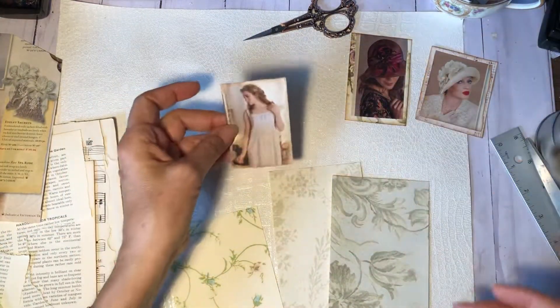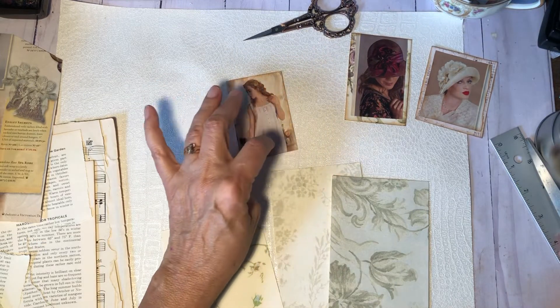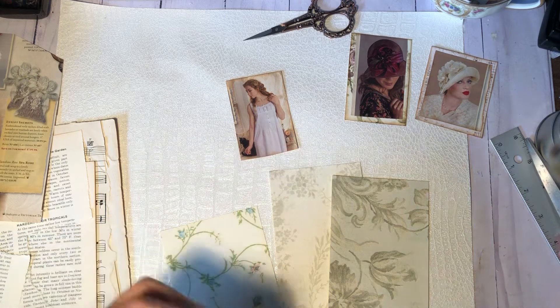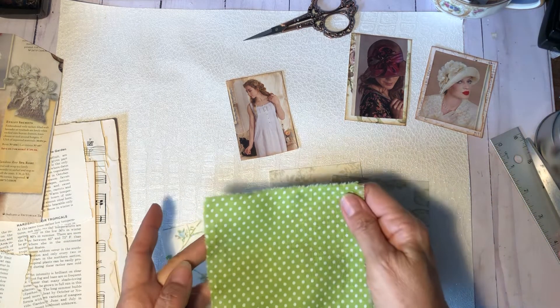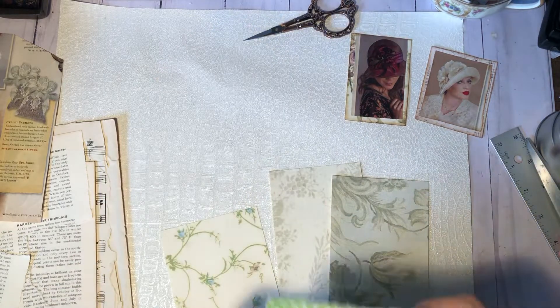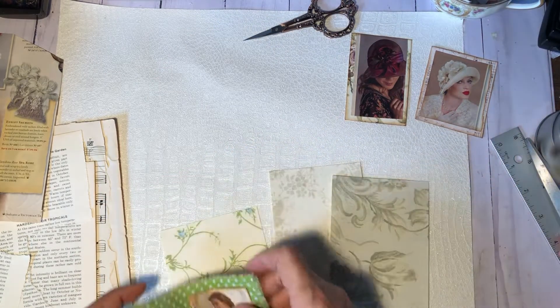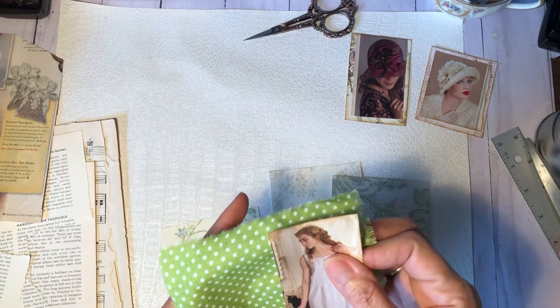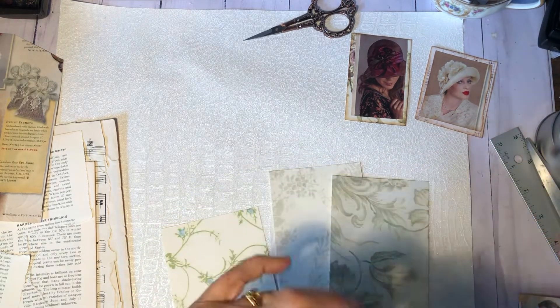I've got this one cut out, ready to go. I just need to back it, and I'm debating. I just saw I've got some fabric over here that I was thinking about — I almost forgot about that. I was thinking maybe I could just back it on here. Yeah, I think that's what I'm going to do. Let me go ahead and cut a little bit.